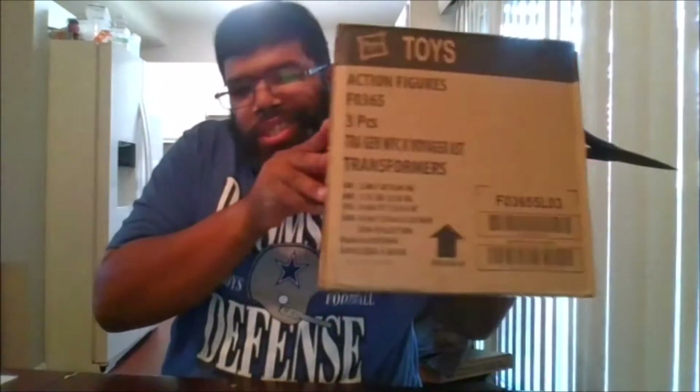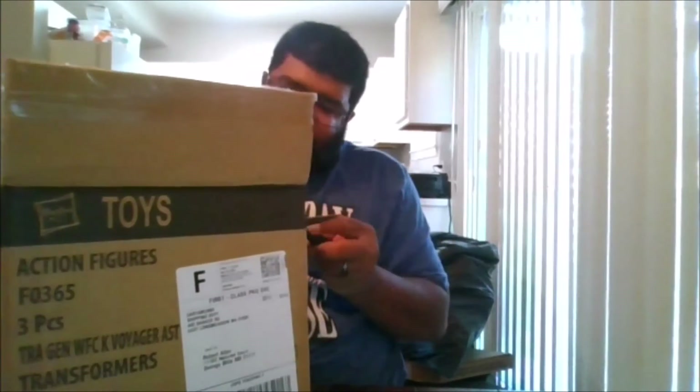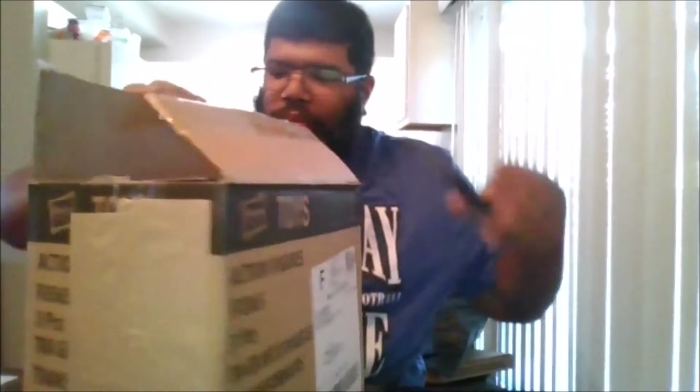After waiting a few days, today this arrived. I don't know what's in it, so let's go ahead and see what's in this mystery box. It looks like it's from the Kingdom line — let's see what it is just by looking at it.